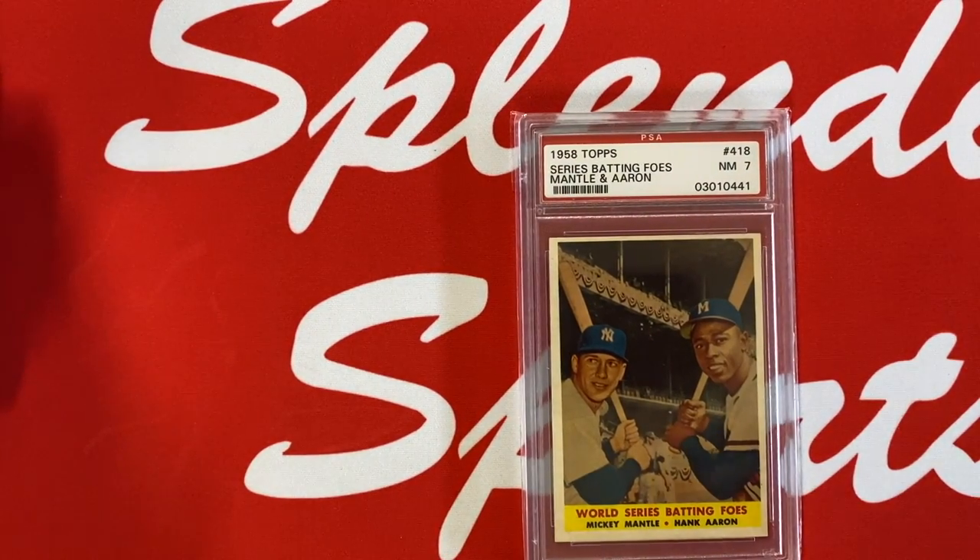Two on one: 1958 Topps Series, Batting Foes — Mantle and Aaron — in a PSA 7. And check out that label beginning with a zero, talk about old school. I wish the PSA website told you the date a card was graded, like Beckett does — I'd just love to see that. Beautiful card, one of my favorites: you get two members of the 500 Home Run Club on one card. And that's gonna do it. James, thanks for inspiring this video, and thank you guys for watching.